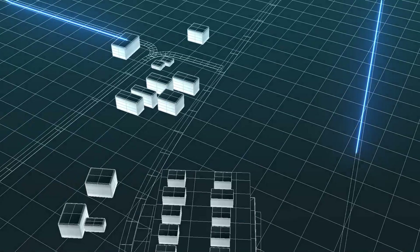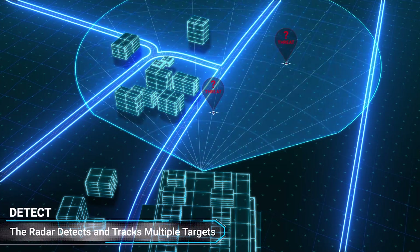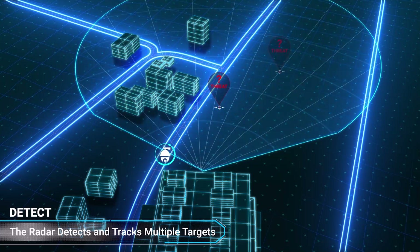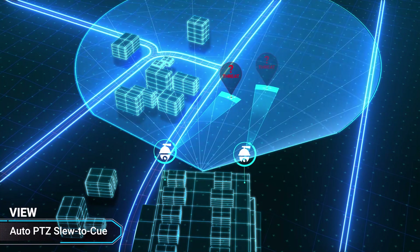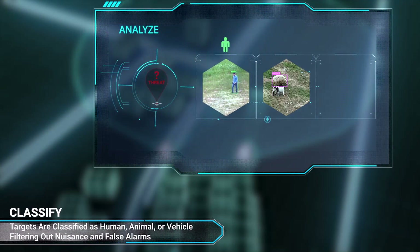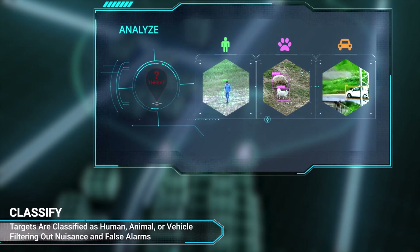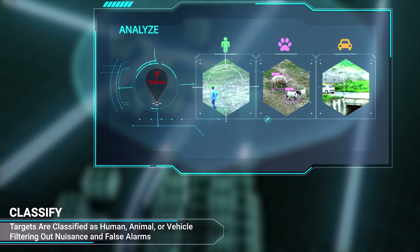Here's how the MASS AI solution operates. The radar detects and tracks the targets. The cameras are automatically and continuously queued to the targets. Magos's video-based AI algorithm classifies the targets as human, animal, or vehicle.